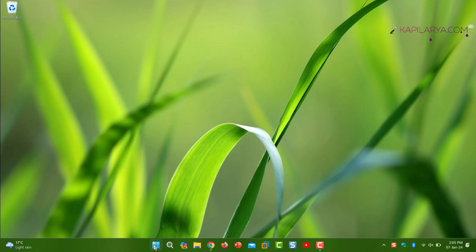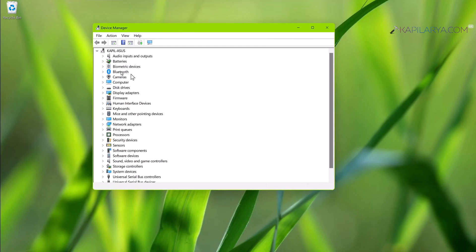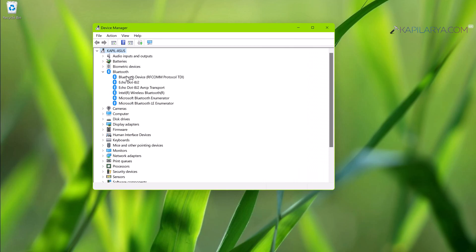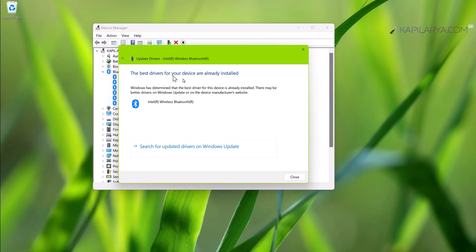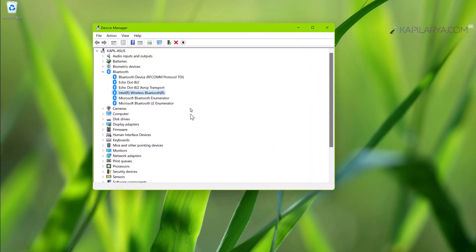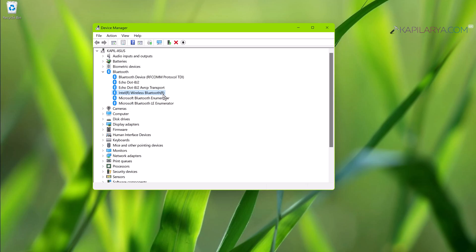Solution number seven: right-click the Start button and select Device Manager. In the Device Manager window, expand Bluetooth and locate your Bluetooth device or driver. Right-click on it and select Update Driver. In the next window, click Search Automatically for Drivers. If it says the best drivers are already installed, click Search for Updated Drivers on Windows Update and follow the Windows Update section to get the latest Bluetooth driver installed.